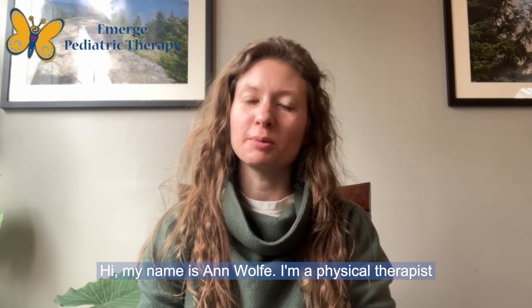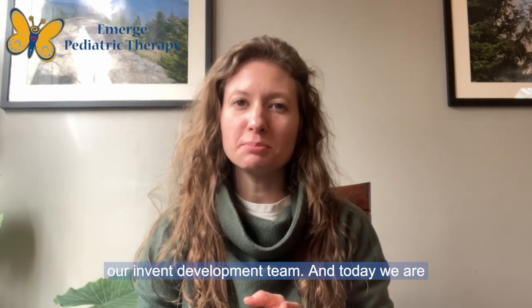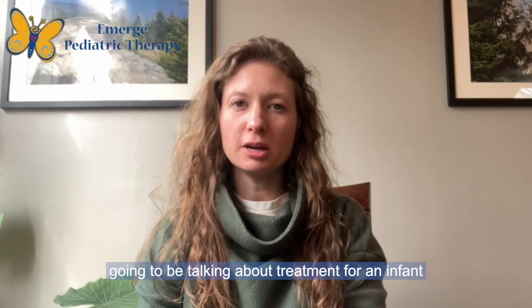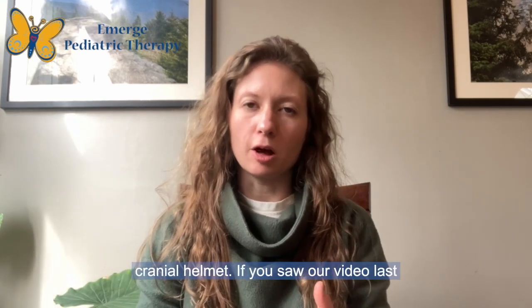Hi, my name is Anne Wolfe. I'm a physical therapist at Emerge Pediatric Therapy and I'm part of our infant development team. Today we are going to be talking about treatment for an infant that is in a cranial remodeling orthosis or cranial helmet.